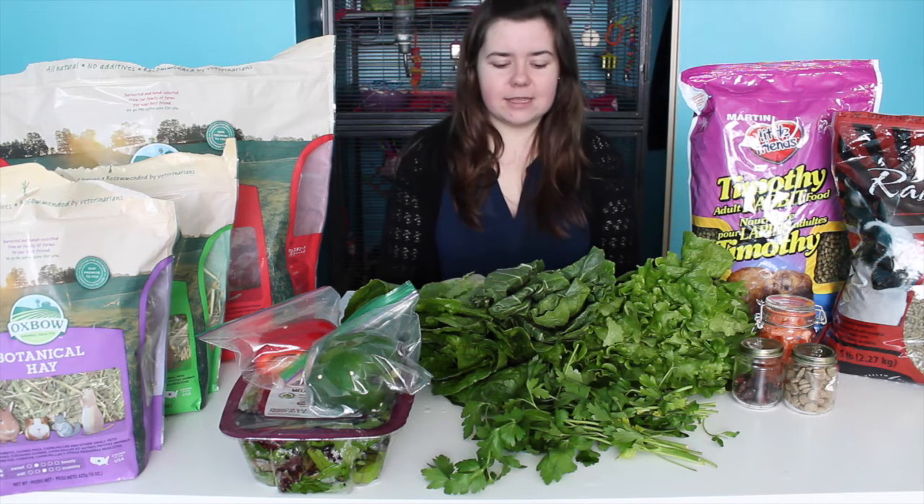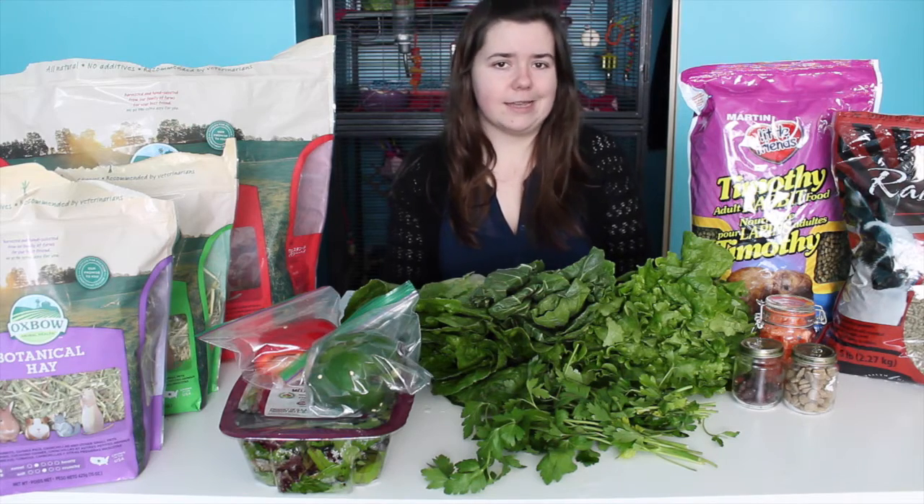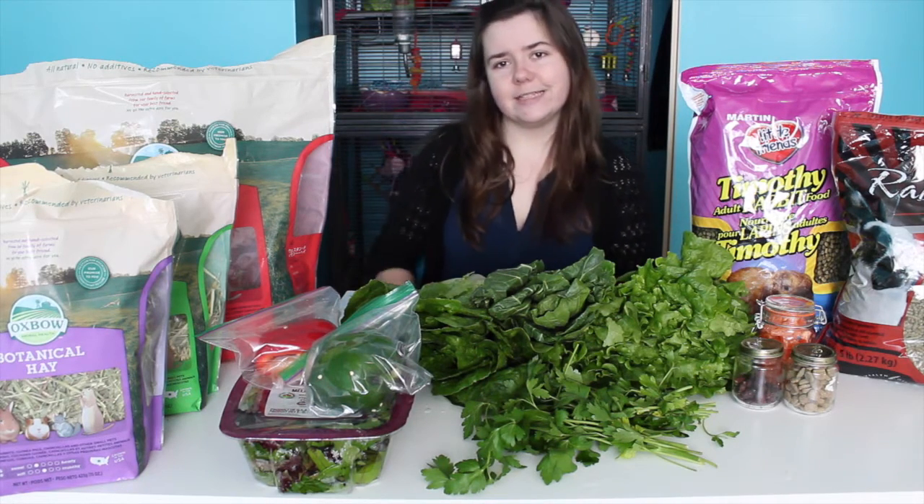Hello everybody! Today's video is going to be about what I feed my rabbit — and this is what I feed my rabbit. It is different with every rabbit because rabbits have different tastes and different GI tracts. So this is what I found helps with my rabbit. So without further ado, let's get started.